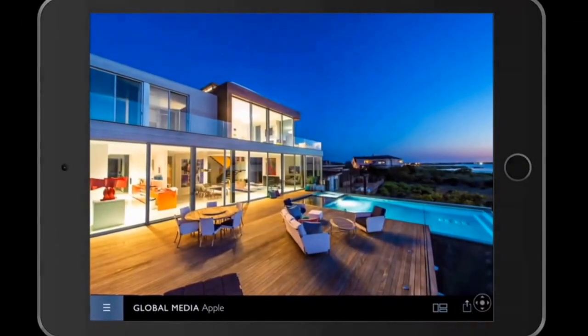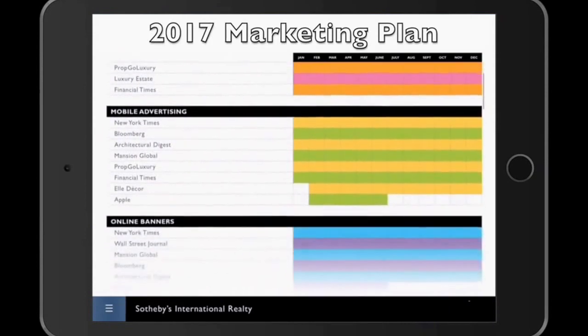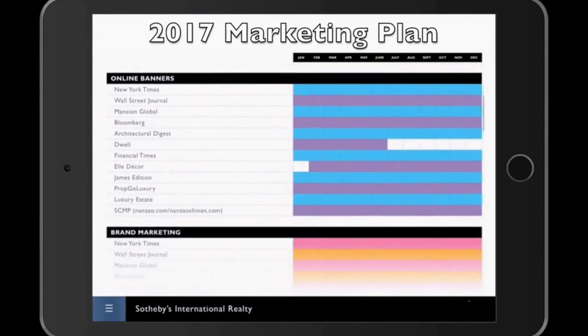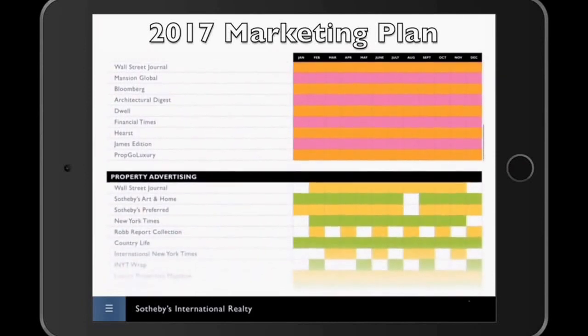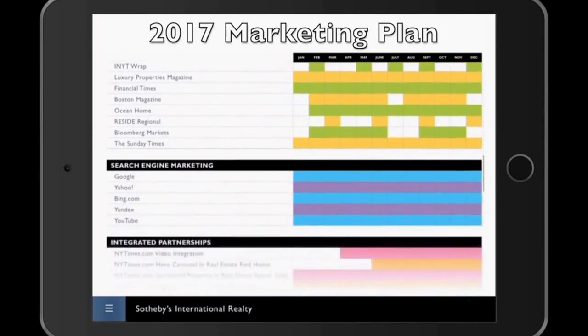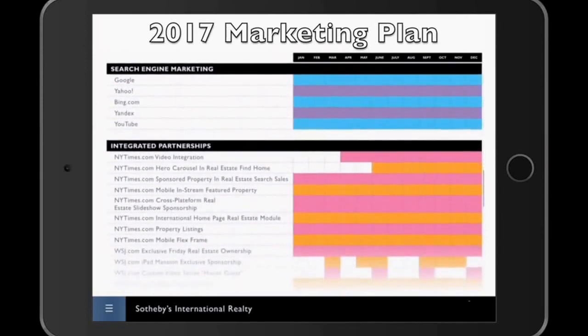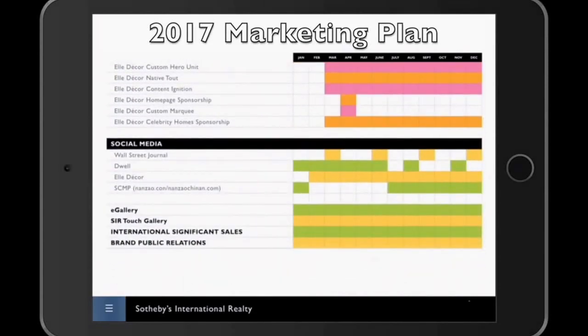When you look at all the marketing venues — online property distribution, mobile advertising, online banners, brand marketing, property advertising, search engine marketing, integrated partnerships with the media giants of the world, and of course very robust social media — it is a massive marketing campaign to get your arms around.